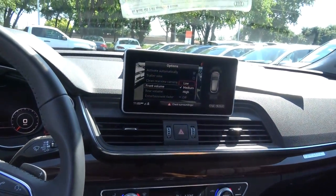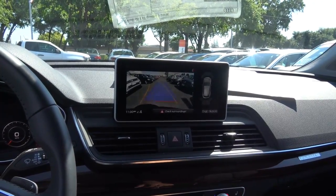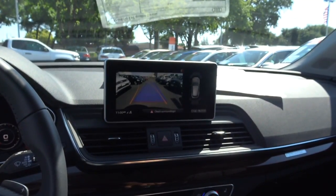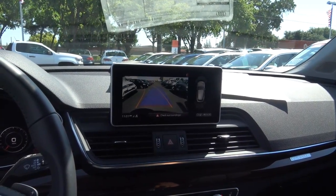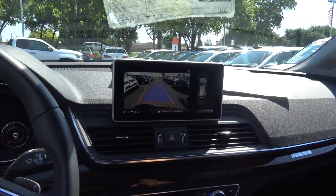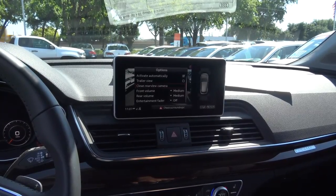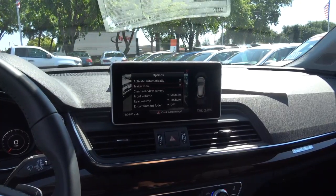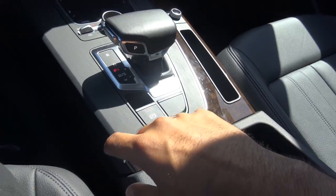When you put the vehicle into reverse, it displays your rear-view camera with guidance lines and trajectory. There are front and rear parking sensors as well as rear cross traffic alert. You can change different settings, including a handy option to clean the rear-view camera by spraying a little water on it. You can also do a trailer view if you'd like. Then you push for park and engage the electronic parking brake.